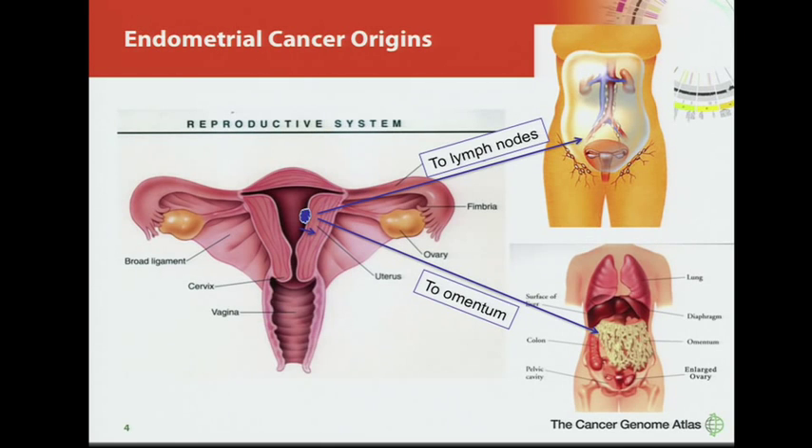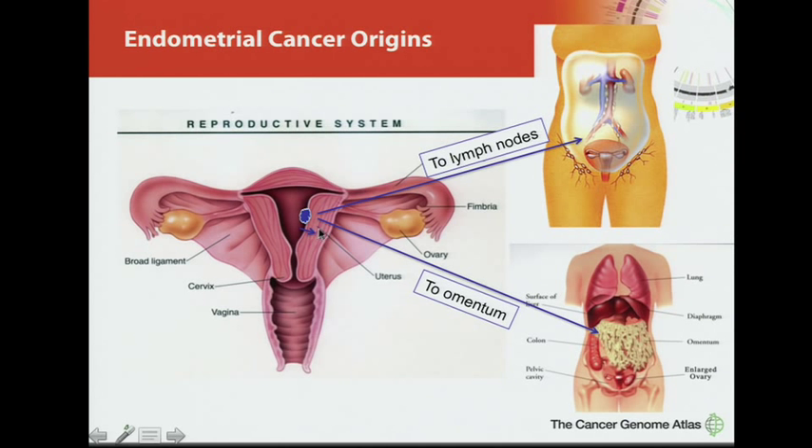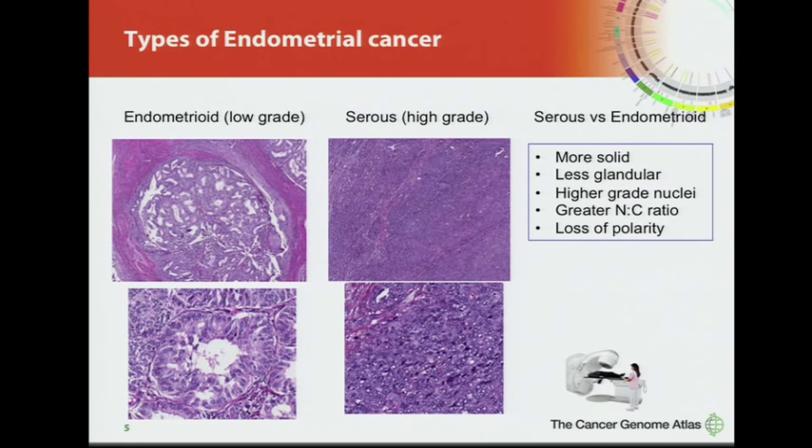Endometrial cancer begins on the lining of the uterus. It invades into the muscle of the uterus and then spreads to lymph nodes or to the omentum within the abdomen. There are two main types: low-grade glandular-forming endometrioid cancer, which has a low nuclear to cytoplasmic ratio and preserved architecture, and a high-grade serous type, which is more solid and has much more atypical nuclei.